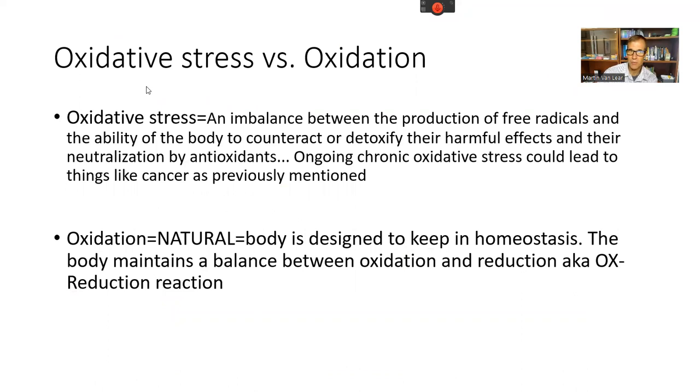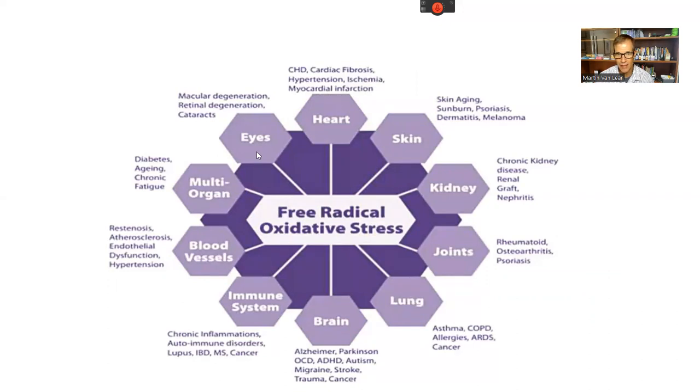To clarify the difference between oxidative stress and oxidation: oxidative stress is an unnatural process where too many free radicals float around and the body cannot counteract their harmful effects — leading to cancer and other disease. Oxidation, on the other hand, is a natural process; the body uses oxidation and reduction reactions to maintain balance. Free radicals are tied to every chronic illness — cardiovascular disease, Alzheimer's, Parkinson's, autoimmune disorders, diabetes, and macular degeneration.